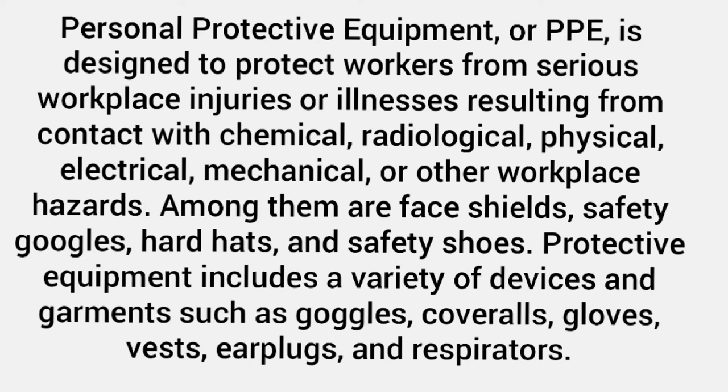Among them are face shields, safety goggles, hard hats, and safety shoes. Protective equipment includes a variety of devices and garments such as goggles, coveralls, gloves, vests, earplugs, and respirators.